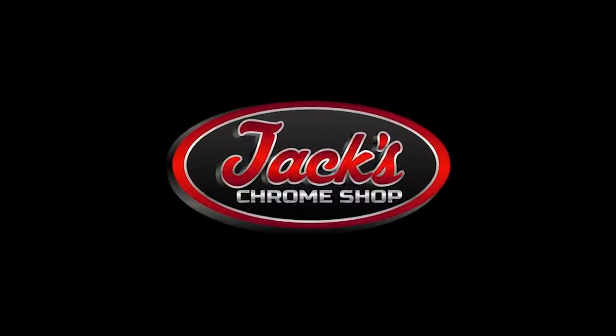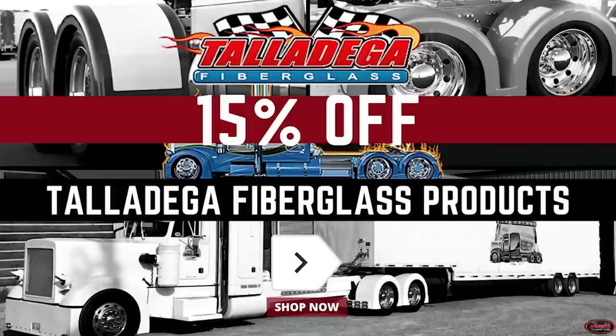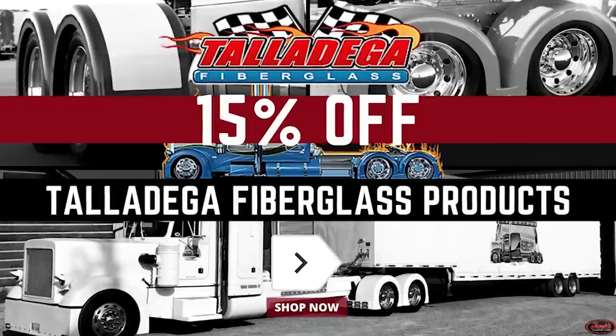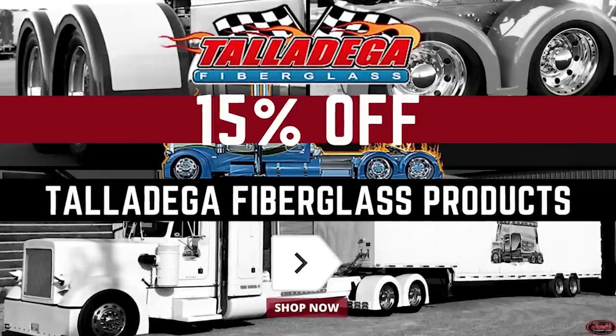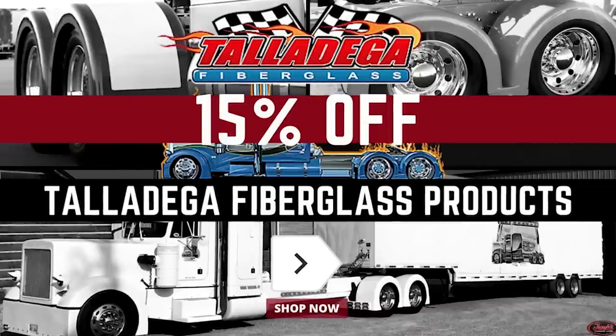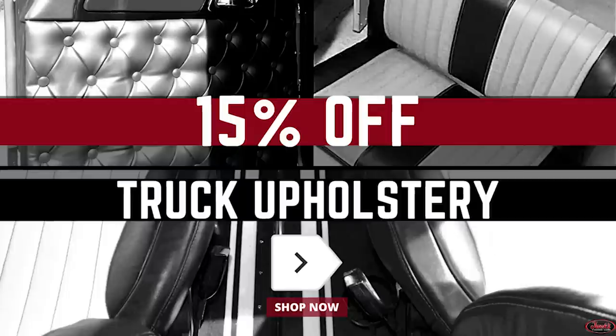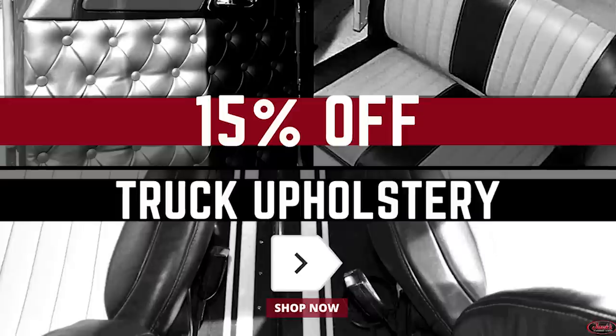But before we get started, this video was made possible by our online chrome shop, jackschromeshop.com. Be sure to stop by the site and sweep through our selection of sales, including 15% off Talladega fiberglass products, SH tube products, custom grill inserts, upholstery, and so much more. And remember folks, if your rig don't shine, you don't know Jack.